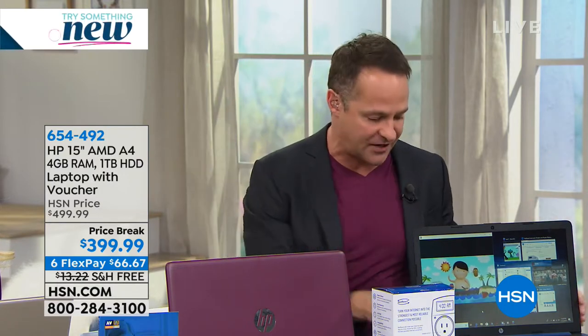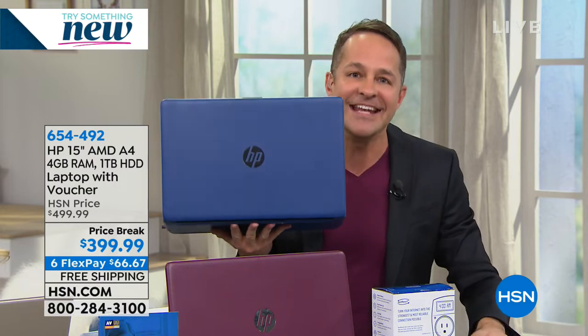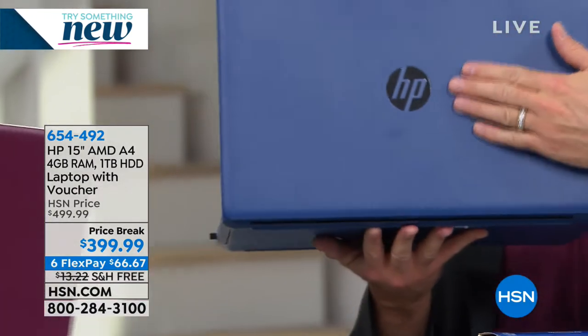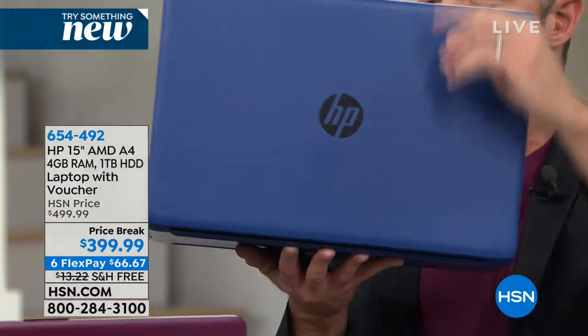When you go through the tech specs on this, first of all, it's the number one computer manufacturer in the entire country. So you get the best of the best. When you buy HP, you're going to be really, really happy with it. So that's the first thing — HP.